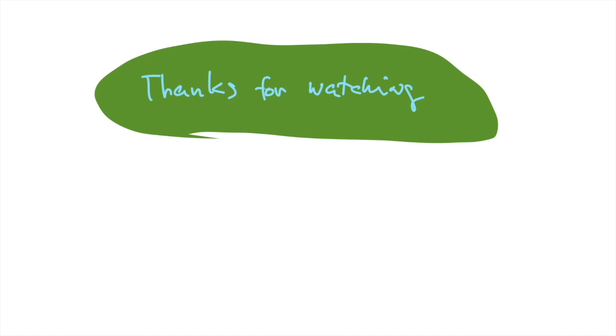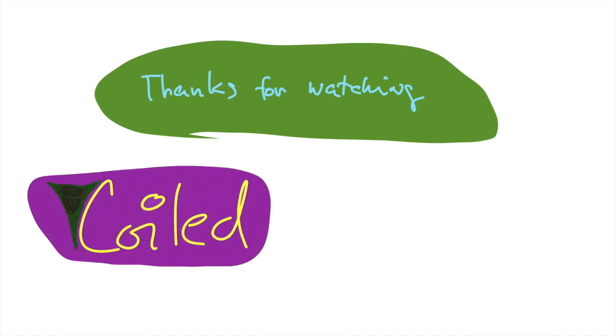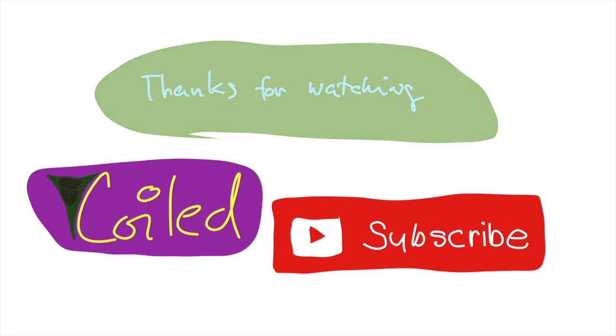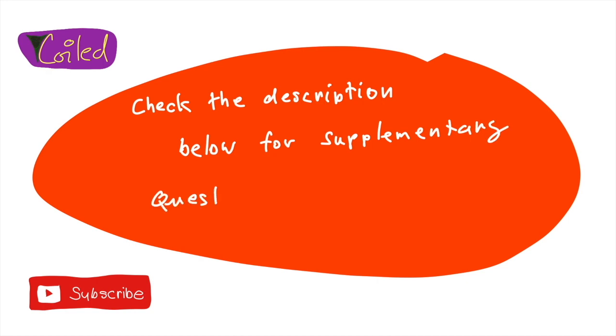Those are the most important signs in the uremic syndrome. Thanks for watching, don't forget to subscribe and ring that bell, and check the description below for supplementary questions and other materials.